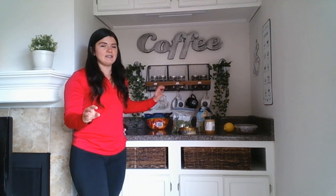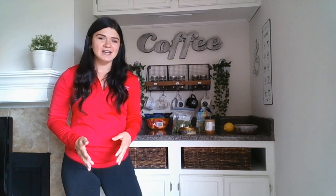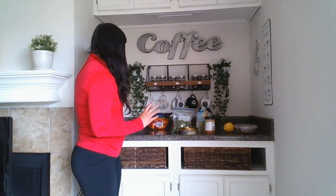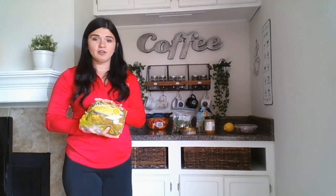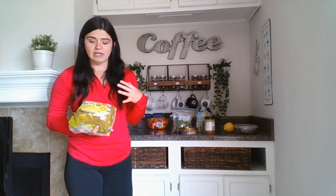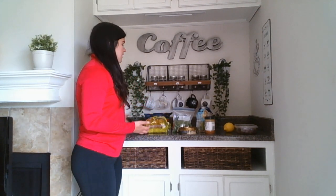Our last snack is going to be a twist on the classic — we're going to be talking about avocado toast. This is something you might eat for breakfast, but it's also a nice little snack between lunch and dinner. It involves your favorite type of bread; I typically like to use Ezekiel bread, but whatever fits along in your diet.